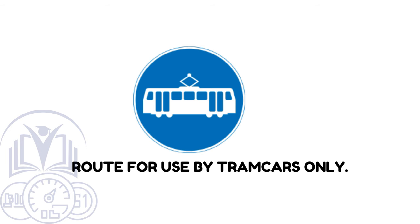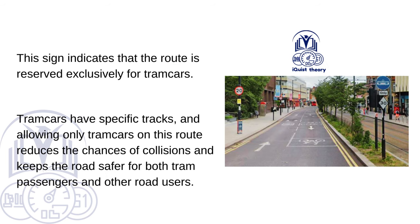Route for use by tramcars only. This sign indicates that the route is reserved exclusively for tramcars. Tramcars have specific tracks, and allowing only tramcars on this route reduces the chances of collisions and keeps the road safer for both tram passengers and other road users.